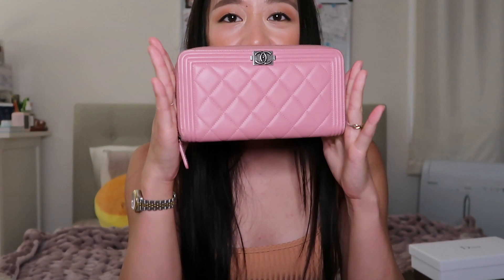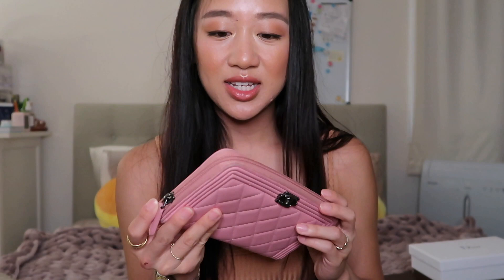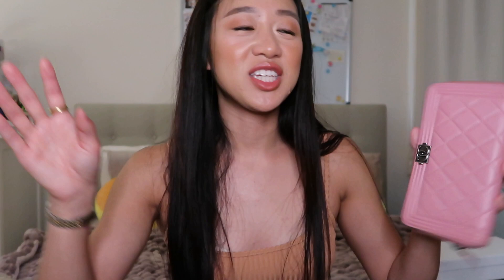I also have a Chanel wallet — just the typical Chanel boy design in ruthenium hardware and lambskin, which I kind of regret. I feel like lambskin is too delicate for wallets since you're constantly touching it, putting money in and out. It's really big and cute — has a zipper and a bunch of card space. I used this one to death but then stopped because the lambskin is so delicate, and the corners have started to wear. I bought it to match my Chanel boy bag since they both have ruthenium hardware.